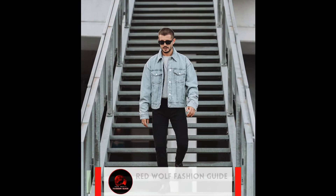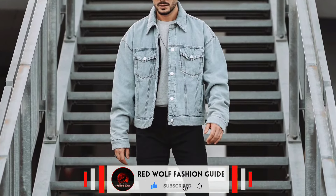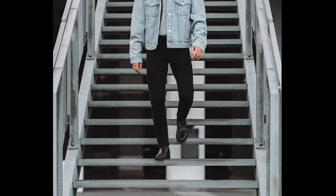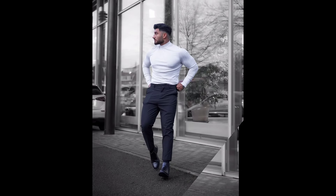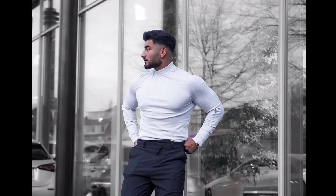Next, you can try a grey t-shirt layered with a light blue denim jacket, with black pants and black boots. Next, you can try a white turtleneck t-shirt with blue pants and black boots.